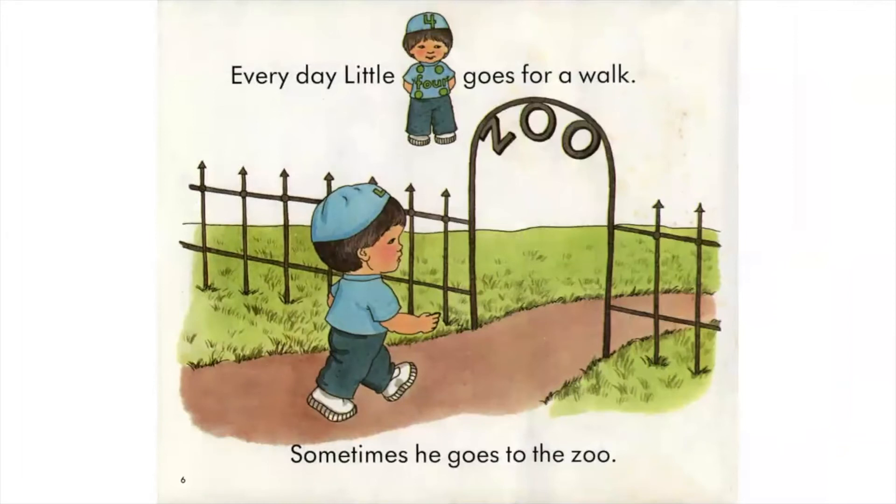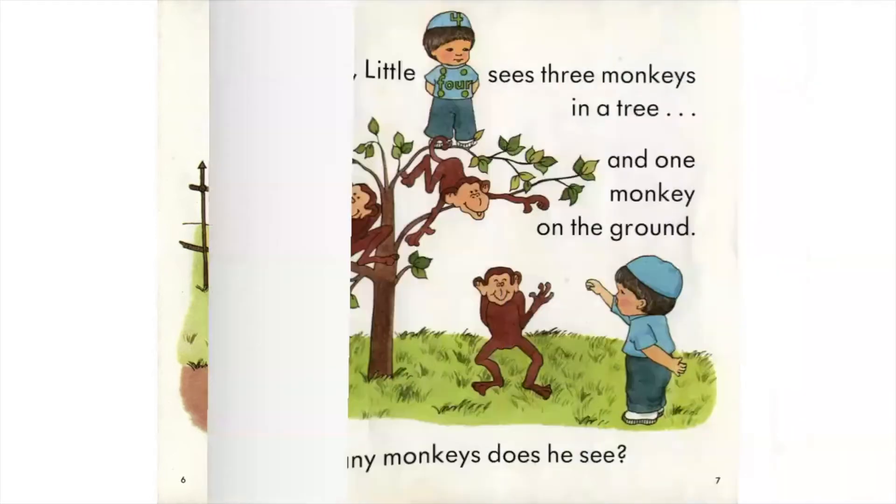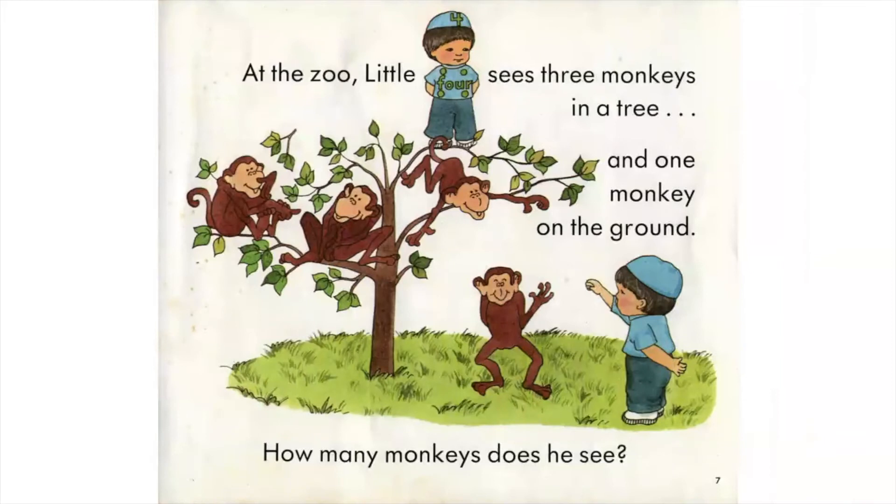Every day, Little Four goes for a walk. Sometimes he goes to the zoo. At the zoo, Little Four sees three monkeys in a tree and one monkey on the ground. How many monkeys does he see?